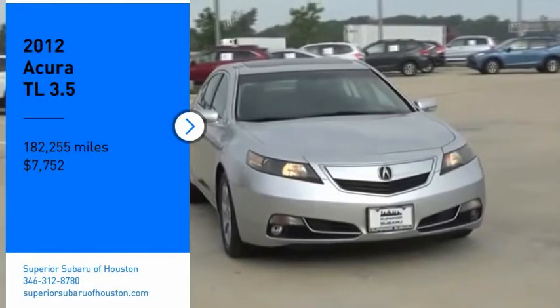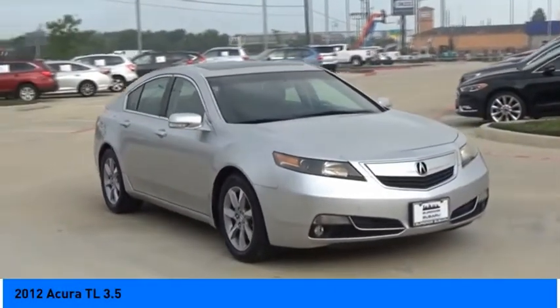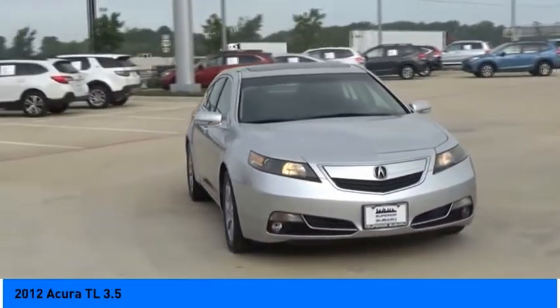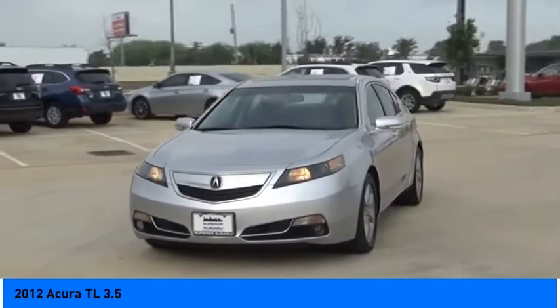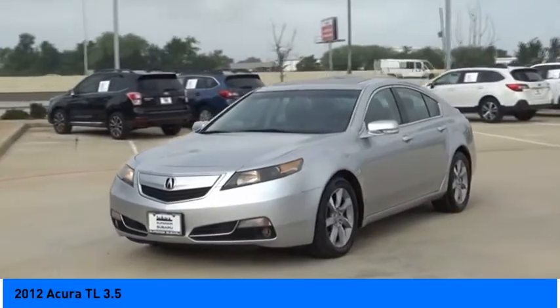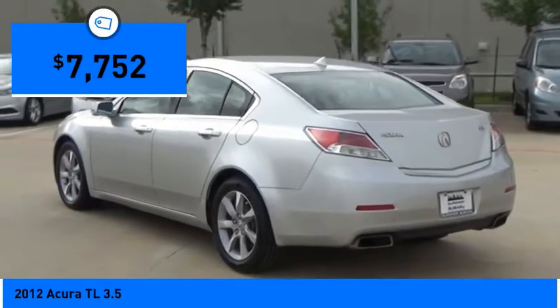Come test drive the 2012 TL. The Acura TL is a strong choice for people looking for a midsize luxury vehicle, offering a typically spacious Acura interior. This car is loaded with high-tech features, receives top scores in crash tests, and is priced below $10,000.